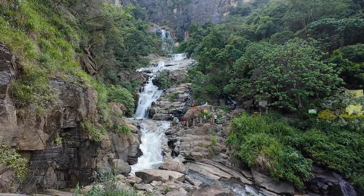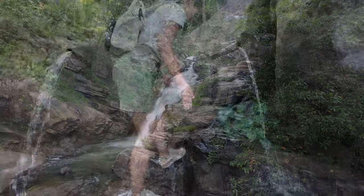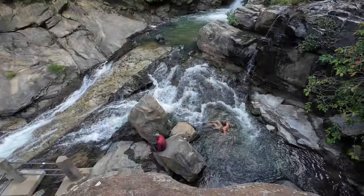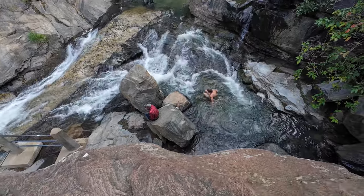And finally, on your way out of Ella, be sure to stop at the Ravana Falls. It is right on the side of the road, and even if it isn't recommended to swim there, some do.